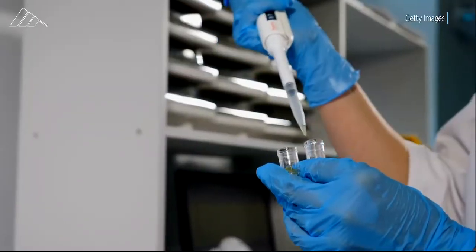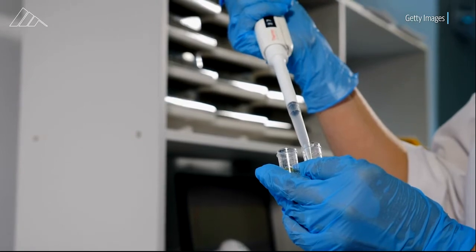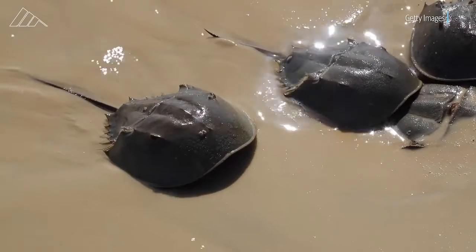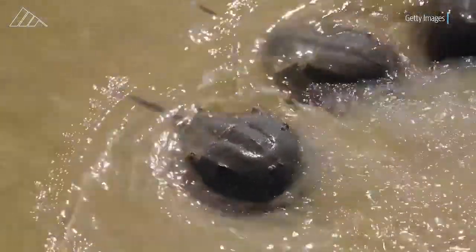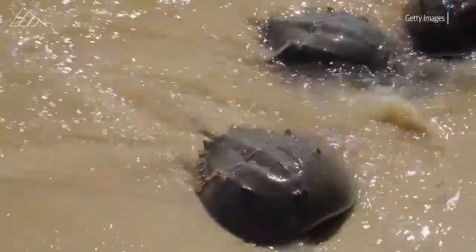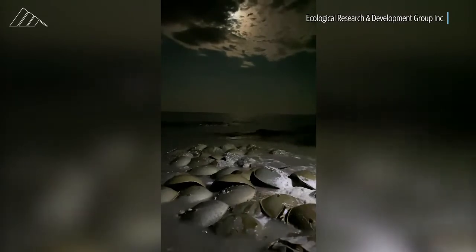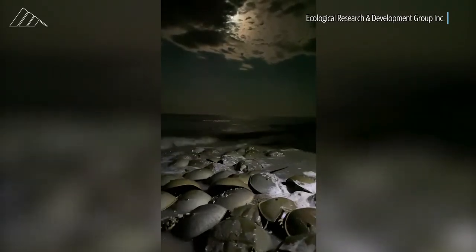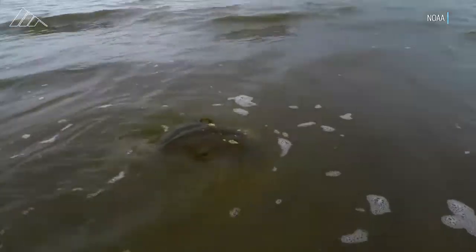Though the biomedical industry maintains it adheres to best practices, experts believe horseshoe crabs still suffer due to sun exposure, the stress of being above water, mishandling during transportation and blood retrieval, collection during the reproduction cycle, and loss of immunity after removing about a third of their blood.